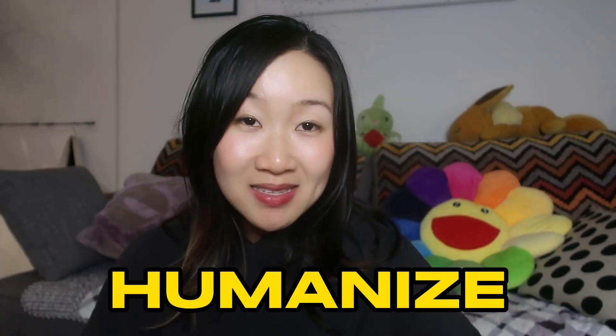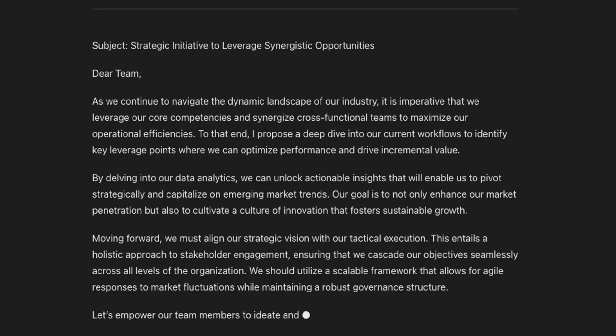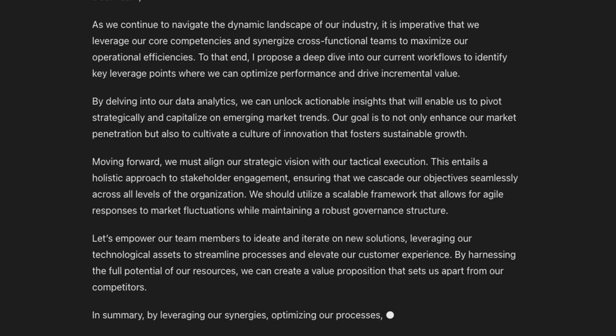Another new feature is called Humanize. How many times do you get ChatGPT to write you an email or a document and find it uses the same terms over and over again? Leverage, Delve, Foster, Systemic, Tapestry. Honestly it sounds pretty pretentious and it's really frustrating as a user because it's so obvious that you're using ChatGPT. Well, this is where Humanize comes in by helping you control the tone of your output.